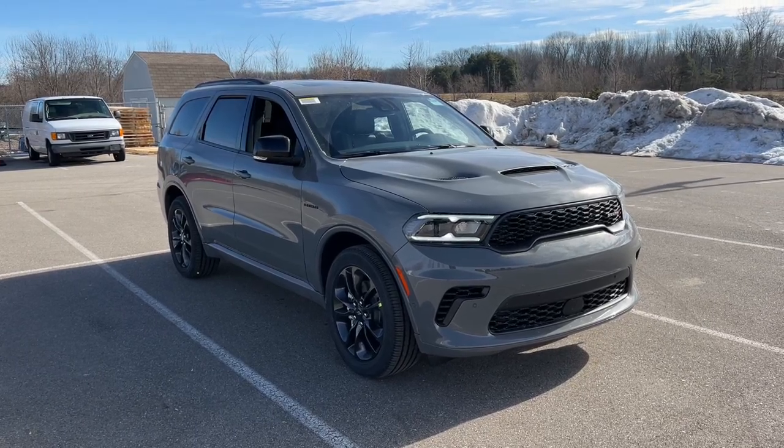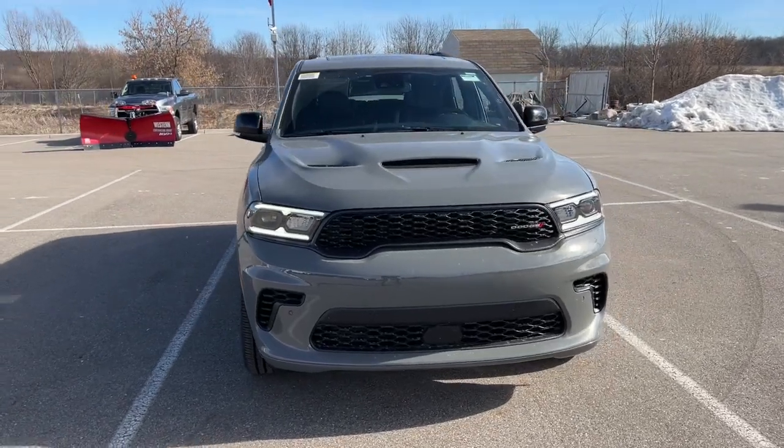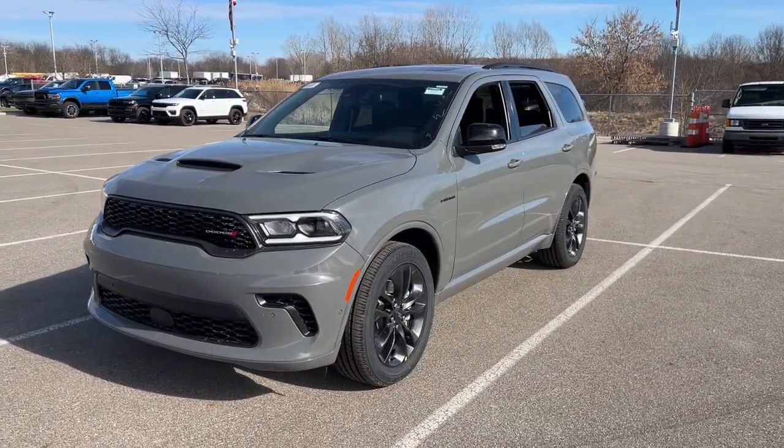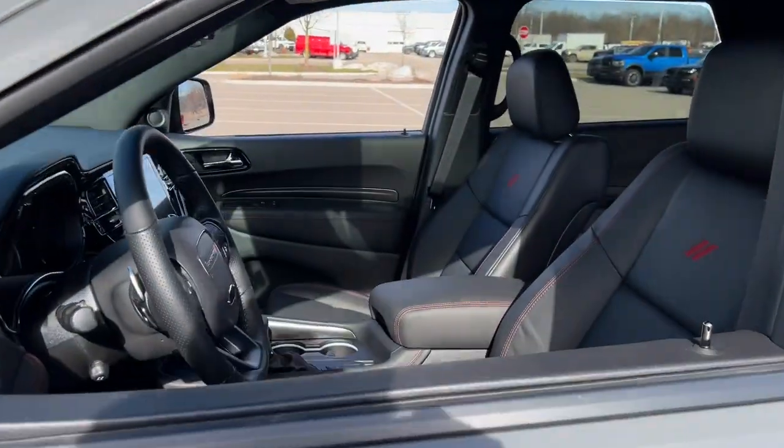Enjoy the view of this 2024 Dodge Durango. The Durango delivers rugged full-size SUV power and capability, advanced safety features, refined comfort, third-row spaciousness, and the bold spirit born of muscle car heritage.